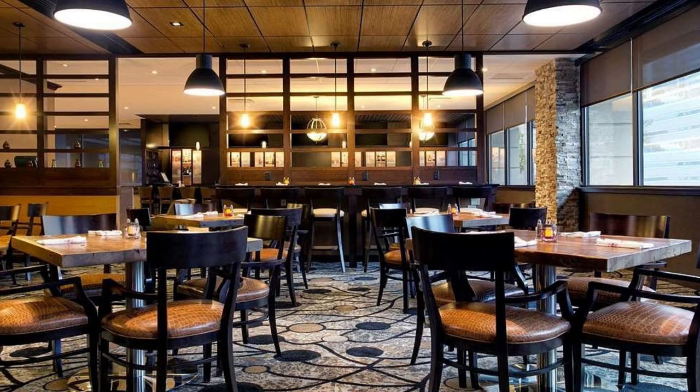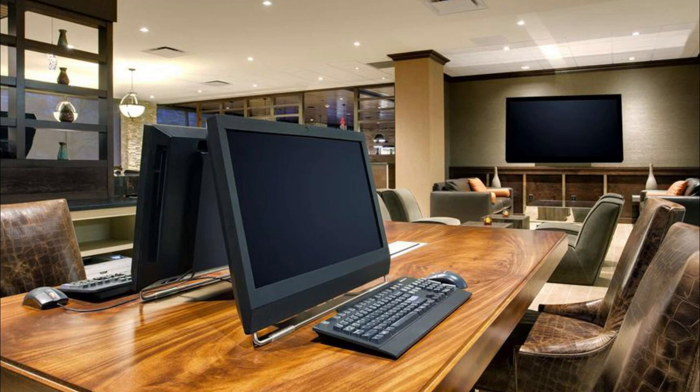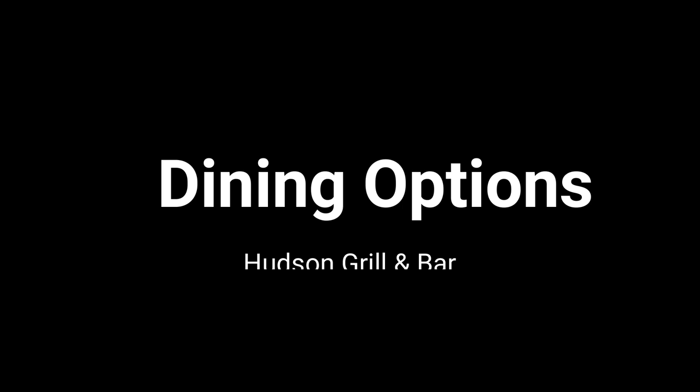As you enter the hotel lobby, you'll notice a moderate-sized sitting area directly in front of you. To the left is the bar and restaurant area, and the check-in desk is to your right. Every employee at the hotel was extremely nice and well-informed about the area — they could tell you how to take a bus, train, or boat into New York City.